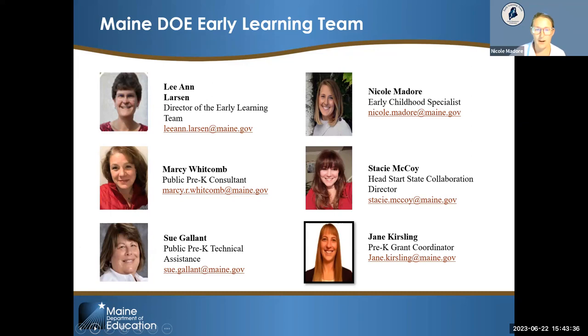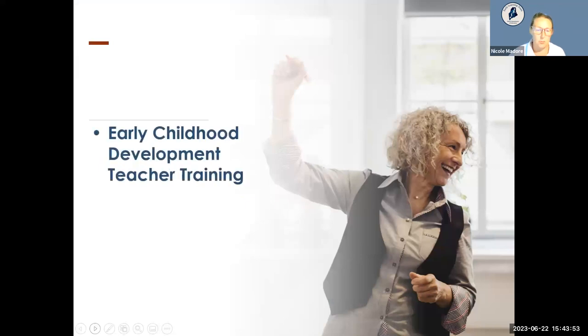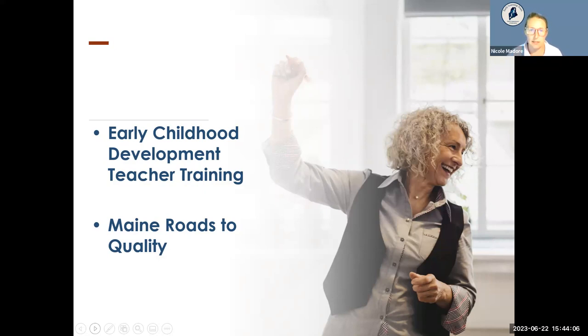Also a part of our team is Leanne Larson, the director of our early learning team. We also work with Stacey McCoy, our Head Start State Collaboration Director, and Jane Kersling, our pre-K grant coordinator. Today's session will cover two topics: the early childhood development teacher training and certification process for lead teachers, and Maine Roads to Quality, a Chapter 124 requirement and professional development network.